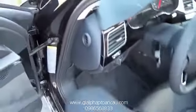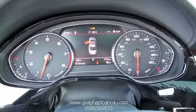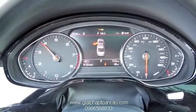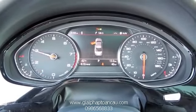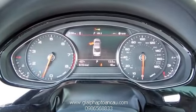Let's go ahead and see how she sounds. There is a rev limiter around 4,000 RPM.